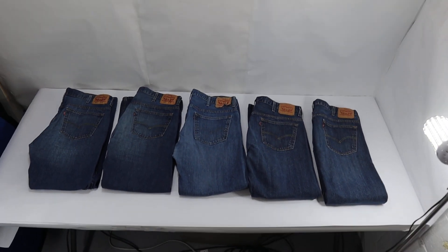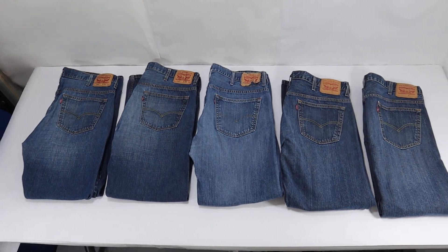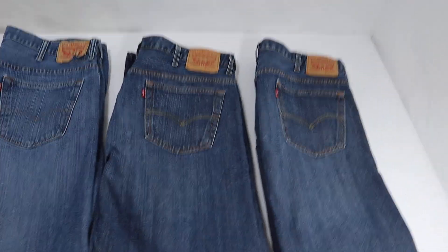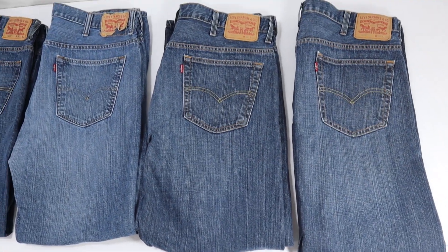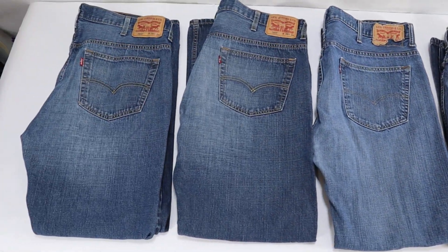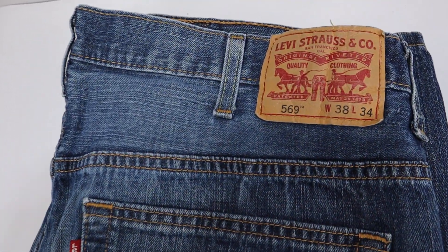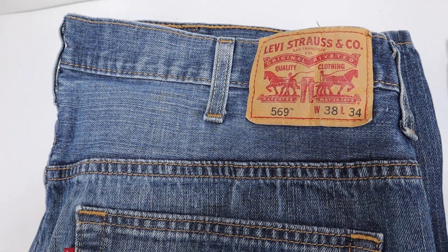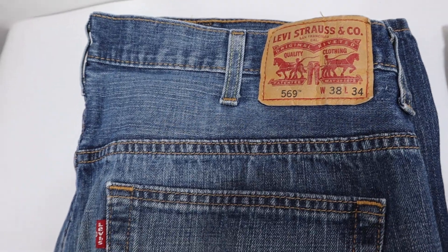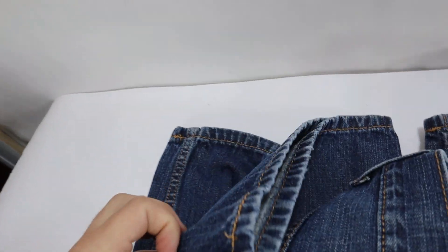Hey everybody, we have this huge lot of five — they're all matching Levi's denim jeans. They are all the same size and the same style. These are Levi 569s, size 38 waist, 34 leg.